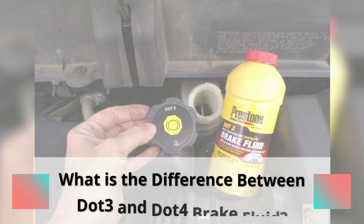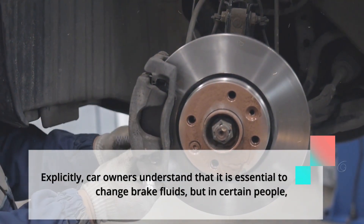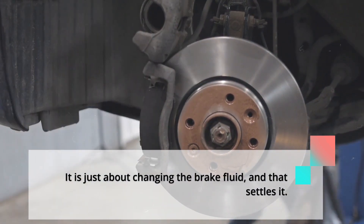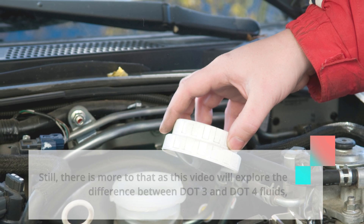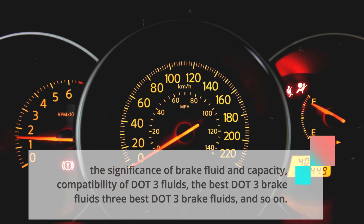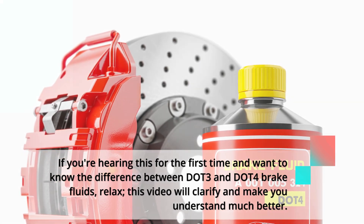What is the difference between DOT3 and DOT4 brake fluid? Car owners understand that it is essential to change brake fluids, but for certain people it is just about changing the brake fluid, and that settles it. Still, there is more to that — this video will explore the difference between DOT3 and DOT4 fluids, the significance of brake fluid and capacity, compatibility of DOT3 fluids, the best DOT3 brake fluids, and so on. If you're hearing this for the first time and want to know the difference between DOT3 and DOT4 brake fluids, this video will clarify and make you understand much better.